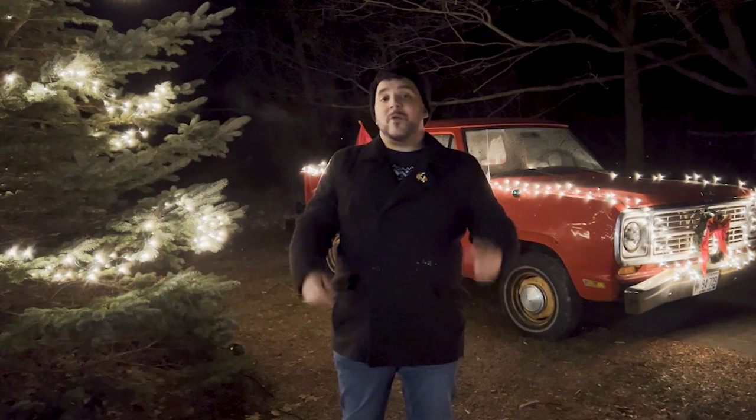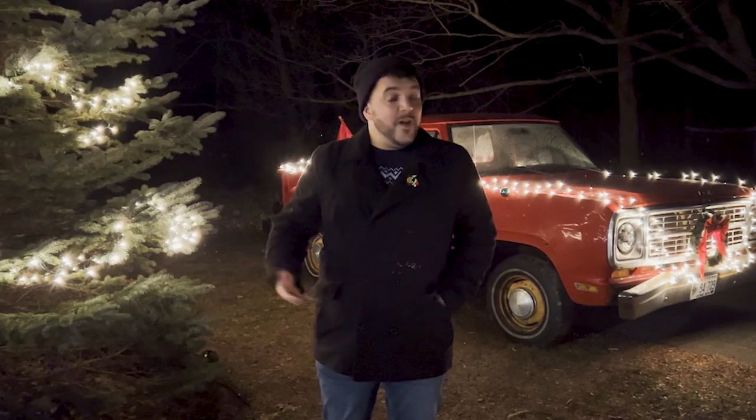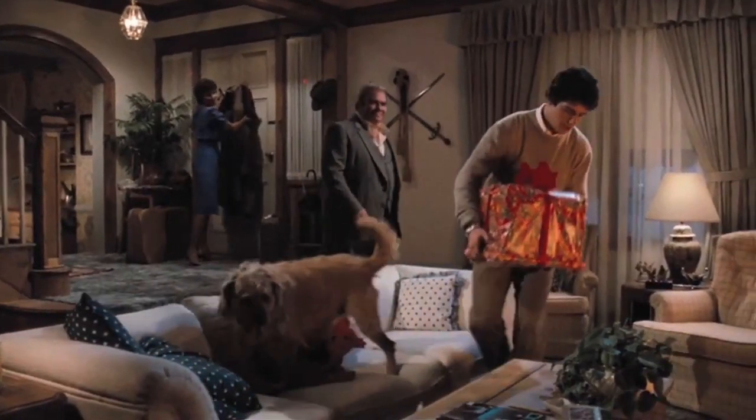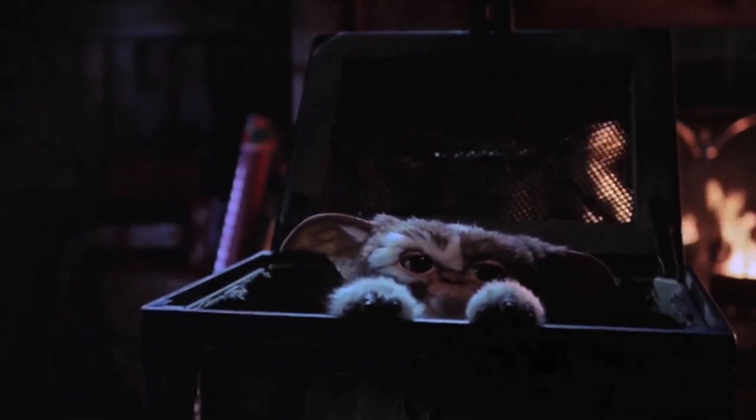Next, let's hop across town to another studio backlot, this one being Universal Studios. It's here where we find Billy's house. It's in the Peltzer home where Billy first receives Gizmo. Gizmo was originally intended to be the gremlin that turns into the evil Stripe, but producer Steven Spielberg suggested they let him remain the cute hero so that the audience and Billy could relate to him throughout the film. Good call.